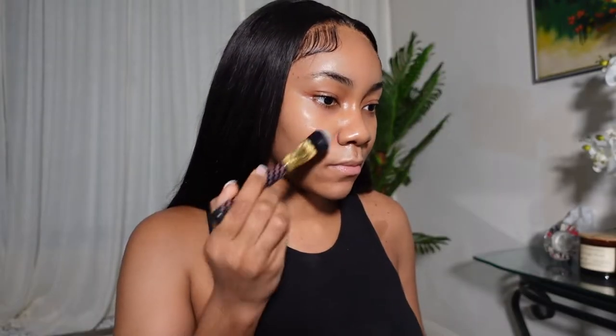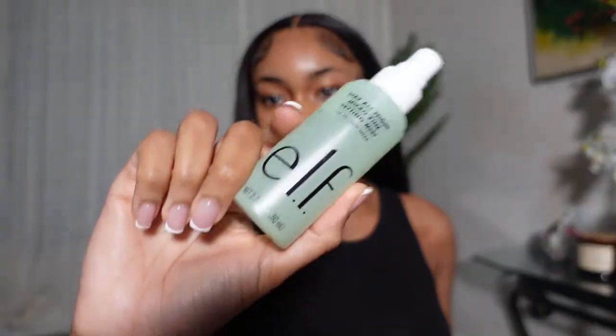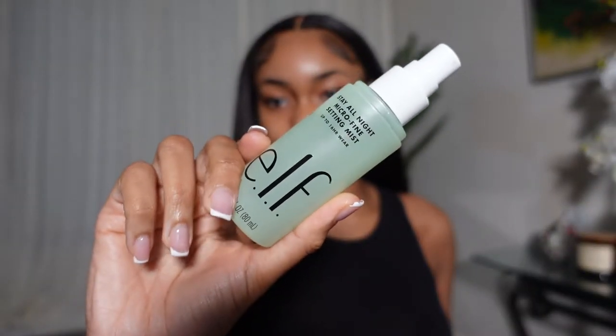Today I'm showing you how I've been keeping my makeup on all night on my oily skin. The first product I used was a Fenty primer — I forgot to show it on screen, but everything else is shown in this video and linked in my description box. Next, I started to set my face before any makeup at all with this ELF setting spray.